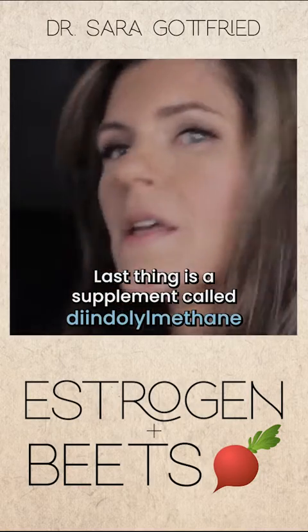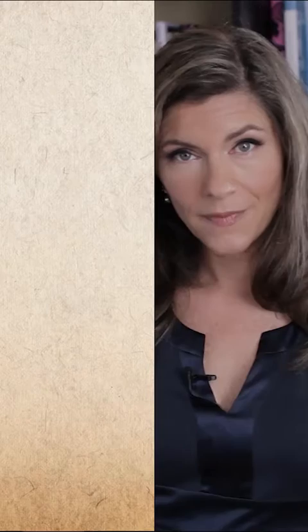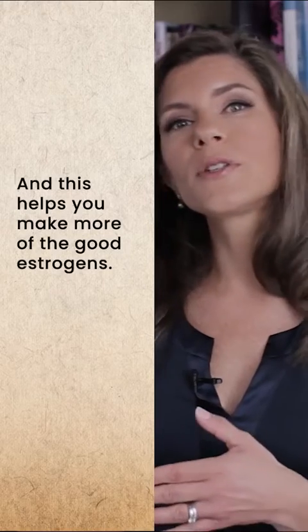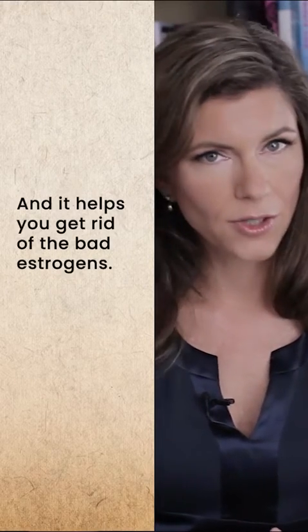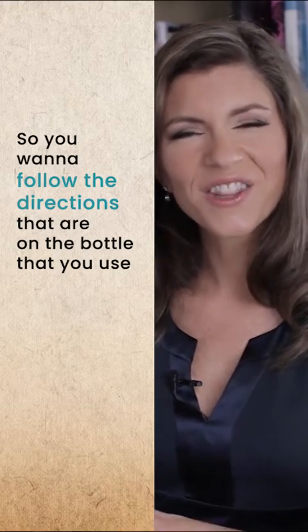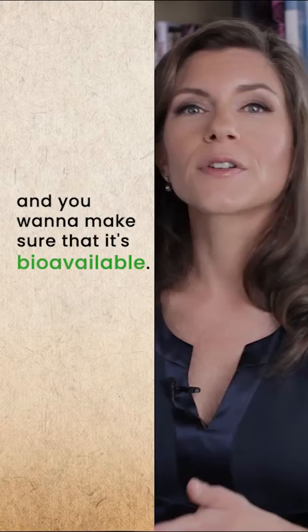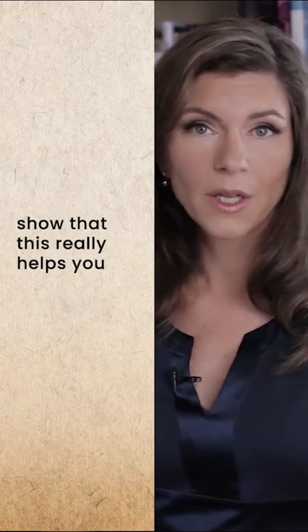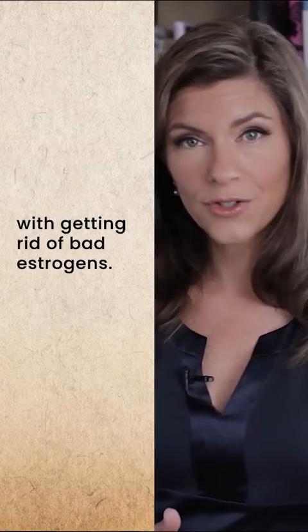The last thing is a supplement called diindolylmethane, or DIM for short. This helps you make more of the good estrogens and helps you get rid of the bad estrogens. You want to follow the directions on the bottle and make sure that it's bioavailable. Several randomized trials show that this really helps you with getting rid of bad estrogens.